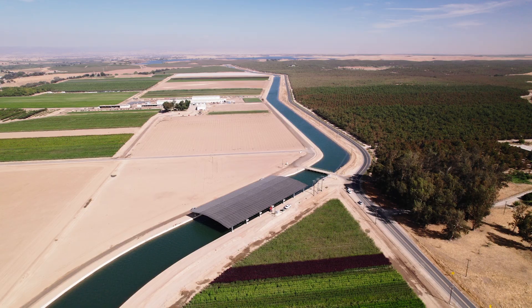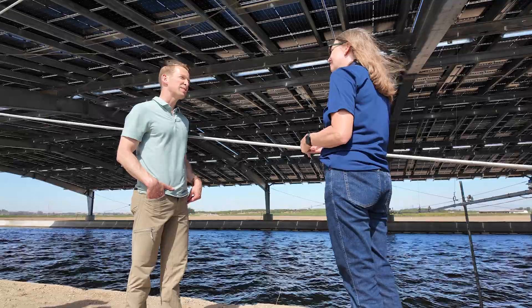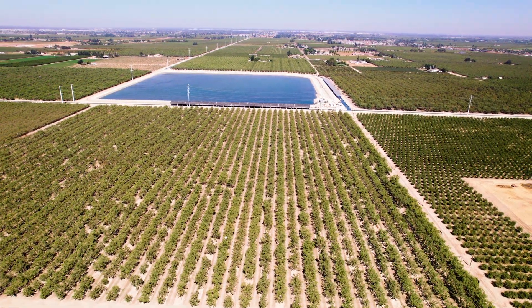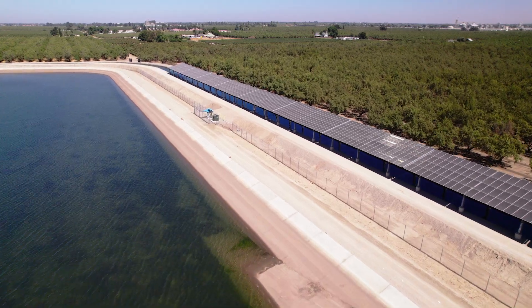The idea took off after a study from UC Merced, co-authored by Brandy McEwen, showed the potential benefits. If we covered all 4,000 miles of California's major canals, we could save up to 63 billion gallons of water annually — that's enough to irrigate 50,000 acres while powering California's push for clean energy. The value of water is only going to go up, our needs for energy are only going up, and we need to look at solutions like this.